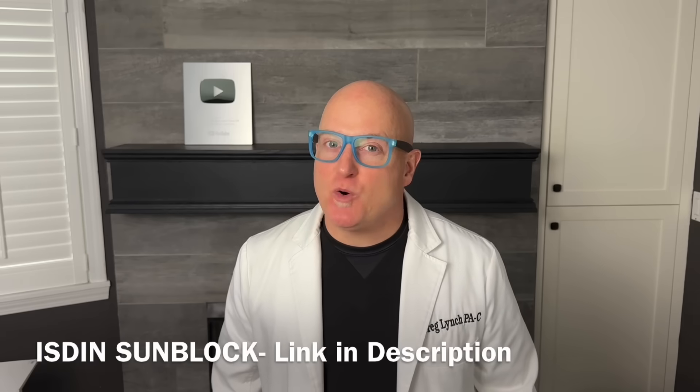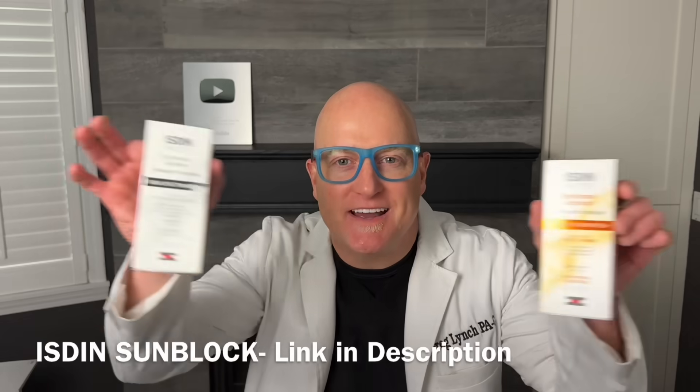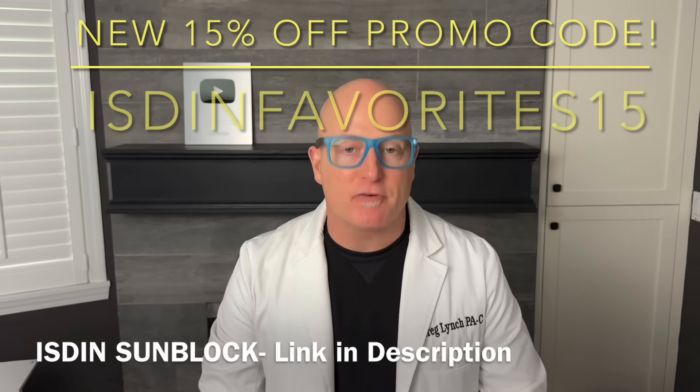Mr. Popsit here. The most common question I get asked is what sunblock should I use? I've had 15 years to evaluate that question and here's the answer: ISDIN, I-S-D-I-N, link below in description, 10% off for the first purchase.